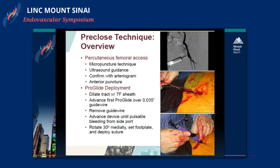I like to dilate the track up with a 7 French sheath so that all the sutures are tracked down into the vessel without any kinking. The first ProGlide is then advanced over the 0.035 wire. The guide wire is removed, the device is advanced until there is pulsatile bleeding from the side port, it's rotated 30 degrees, the foot plate is set, and the suture is deployed. This is repeated for a second ProGlide device in the 30-degree lateral orientation.